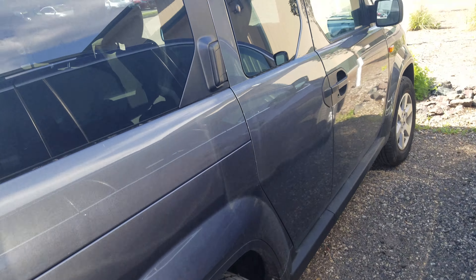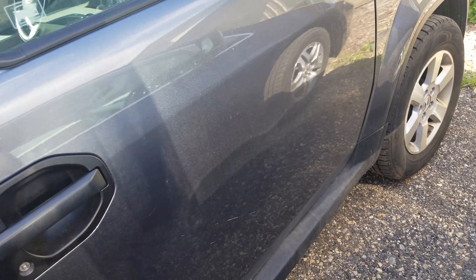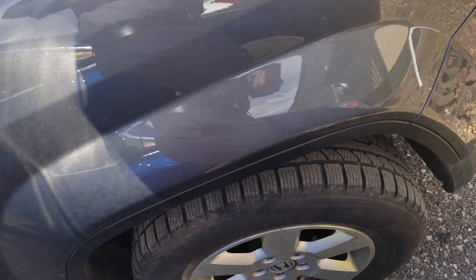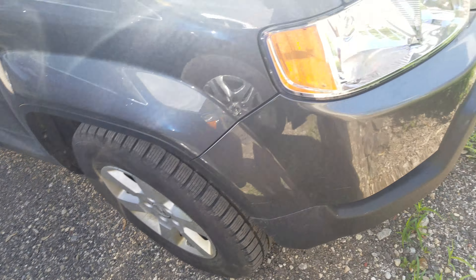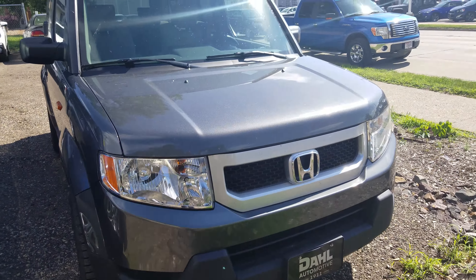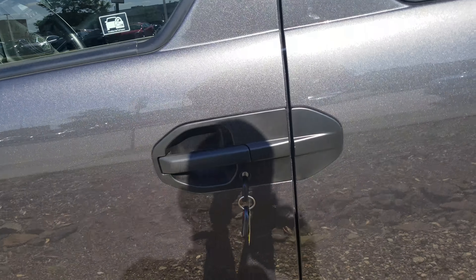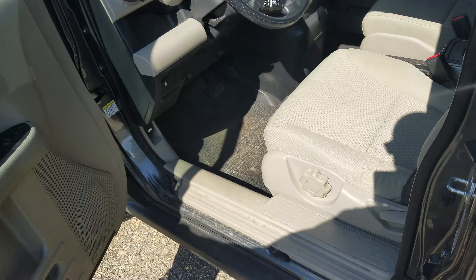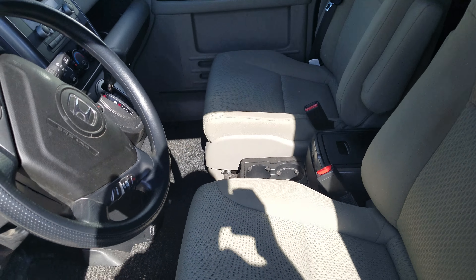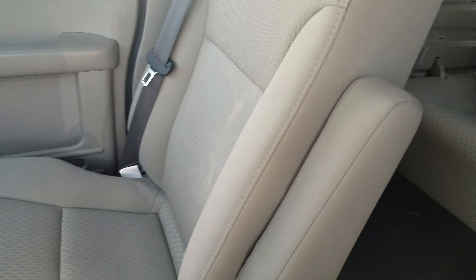There are literally no scratches I've seen on it, still good tires, front looks good. Again, it hasn't been detailed, but as I look inside here, honestly it's pretty clean.